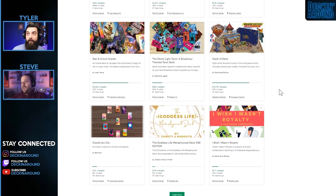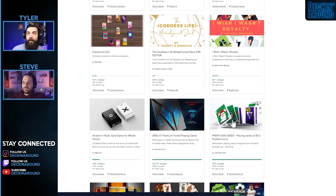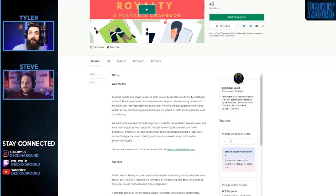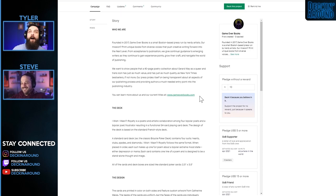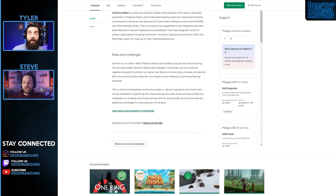Next we have the Same Game Tarot decks — there are a lot of interesting tarot decks out this week. This one is called 'I Wish I Wasn't Royalty.' With a $2,500 goal, it's described as a poetic and artistic collaboration resulting in a chapbook disguised as a 54-card playing deck. The publisher is Base Press Company — they're trying to bring the ideas of books and cards together, which is very cool.